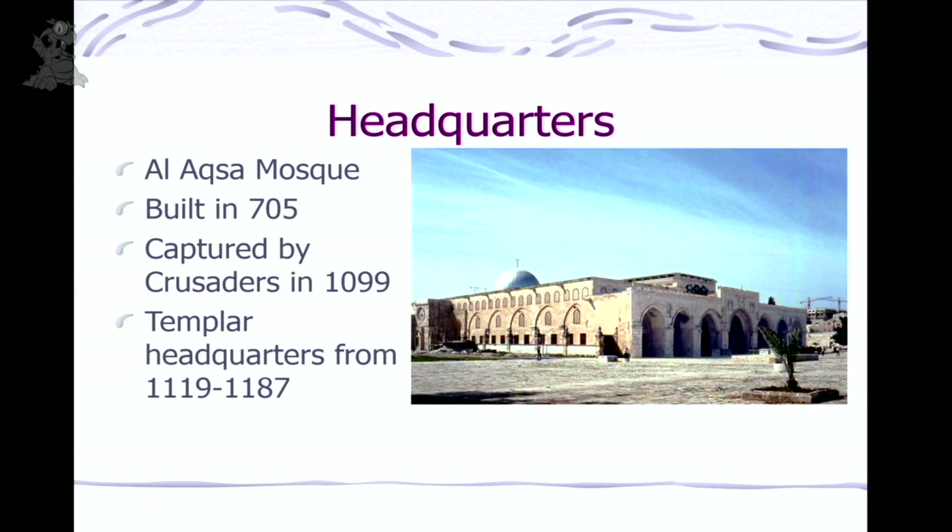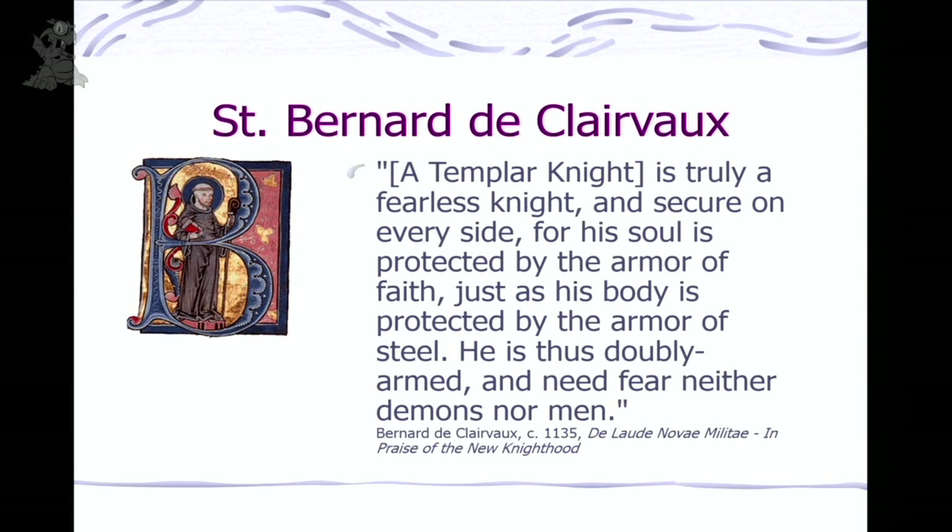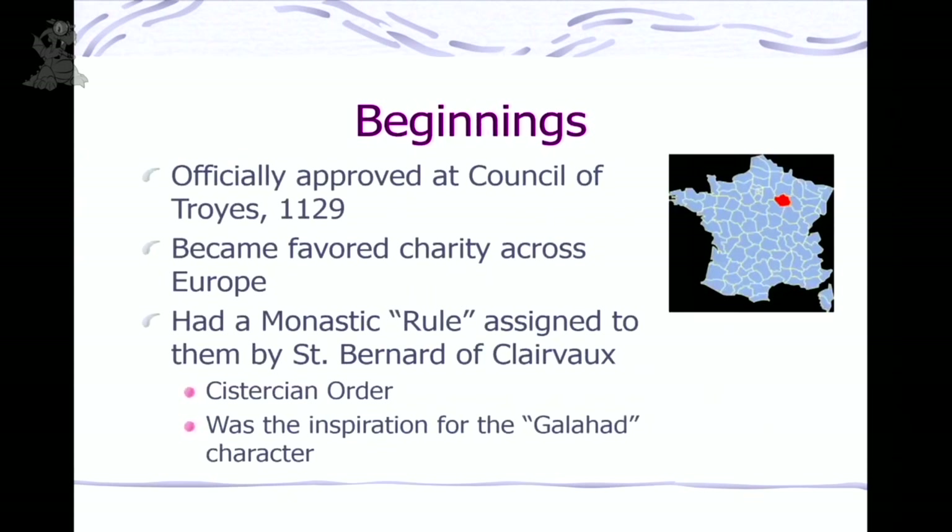It was controversial because here was a religious order also carrying weapons, and they were taking some heat for that in Europe. But they had a very powerful supporter: Saint Bernard de Clairvaux, who wrote very persuasively on their behalf. He wrote: 'A Templar knight is truly a fearless knight and secure on every side, for his soul is protected by the armor of faith just as his body is protected by the armor of steel — doubly armed and need fear neither demons nor men.' The seniors of the church got together and decided: yes, we're giving the Templars official approval as an approved organization and charity.